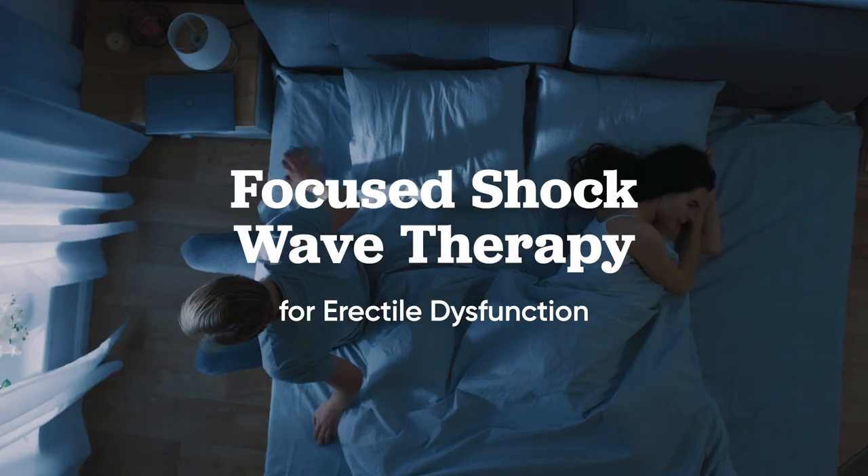Now before everybody gets all upset, there is no electricity involved in shockwave treatment for erectile dysfunction. It's a non-invasive way to treat erectile dysfunction, allowing the body to regenerate the blood vessels and improve blood flow to the penis during sexual stimulation.